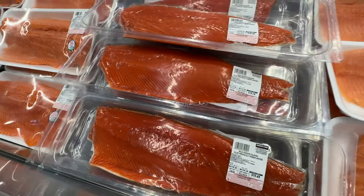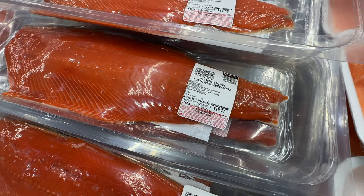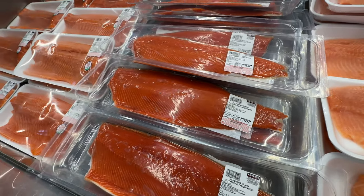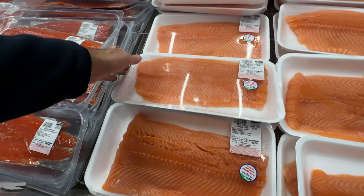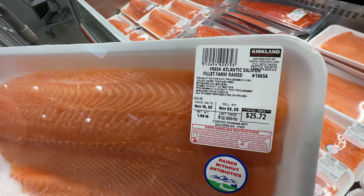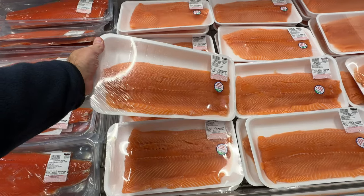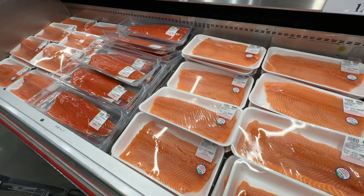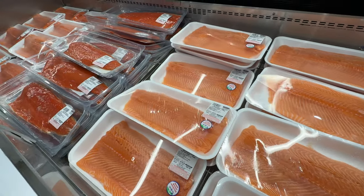Pricing is all over the place. Let me know what you have at your Costco and what you like for seafood. This is definitely the seafood video — they have tons coming in. I haven't seen a seafood road show at my Costco in a while. If anybody has seen one lately, let me know in the comments. Don't forget to like, share, and subscribe.